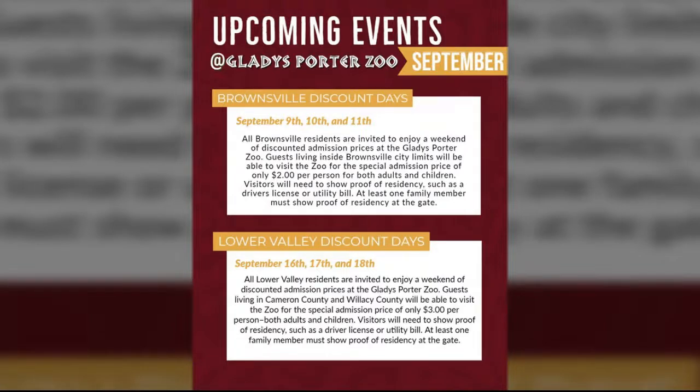In October, we'll be having our Upper Valley and Out of Valley discount days. So don't worry if you don't live in Cameron or Willacy County or in Brownsville — you will also be receiving a discount weekend coming up soon. Sounds great! Thanks so much for joining us today. Thanks so much for having us.